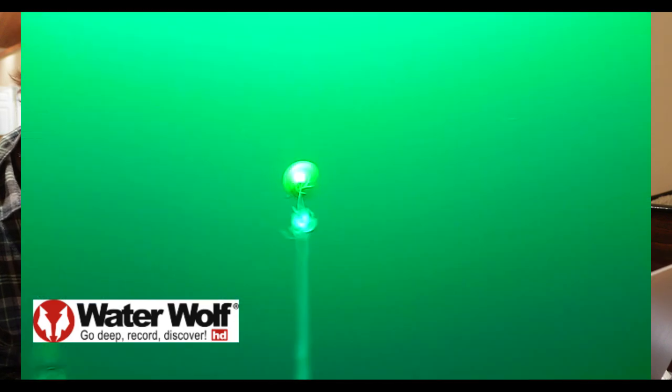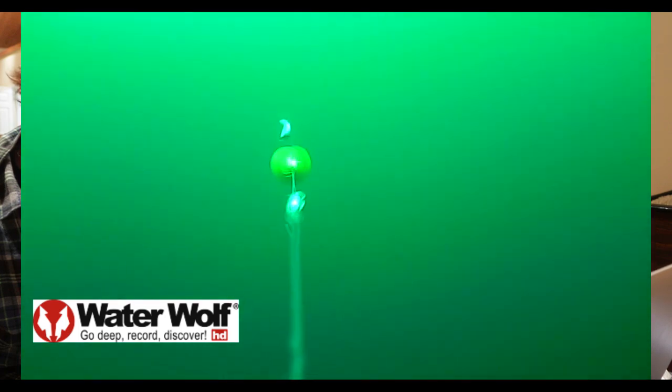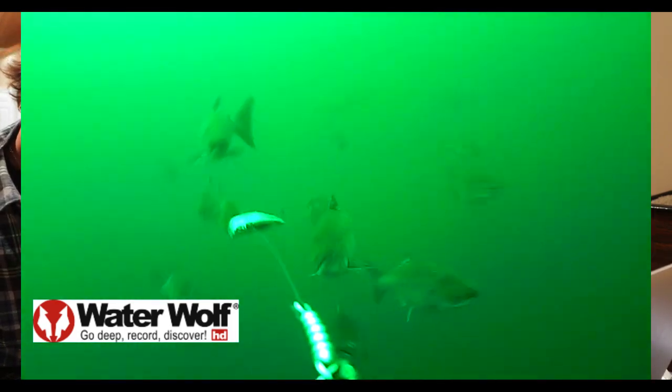We're sitting down here at night watching through our Water Wolf cameras. We had two of them out today on different setups. We're going to watch through these to try to see what we can maybe do better to catch fish tomorrow.